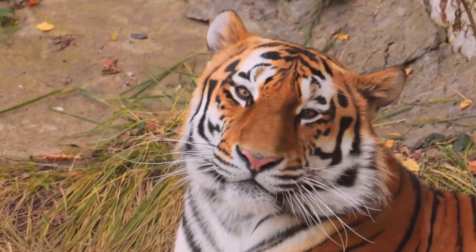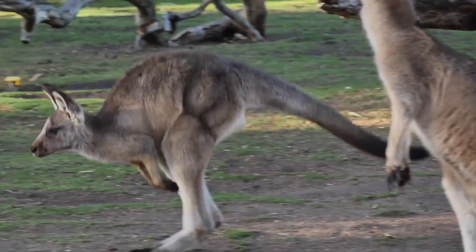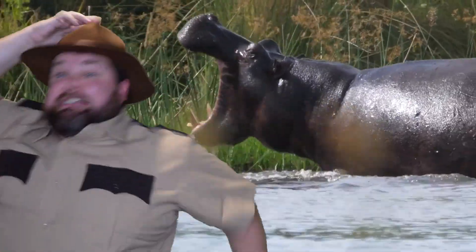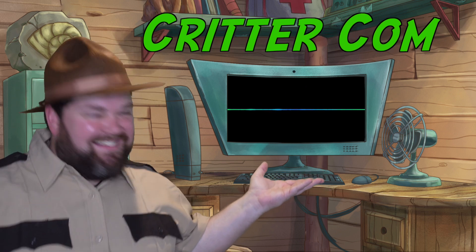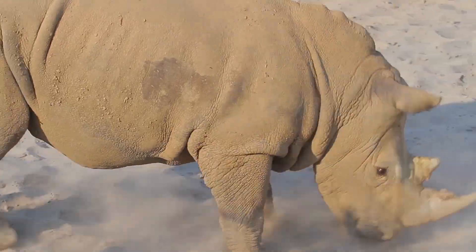In our world, there's animals all around, and you have questions, can you down? Ranger Ray is here to show, by talking to those animal pros. With the CritterCon, we see the world, a new adventure will unfold. You will become an animal champ, here at Ranger Ray's Animal Camp.